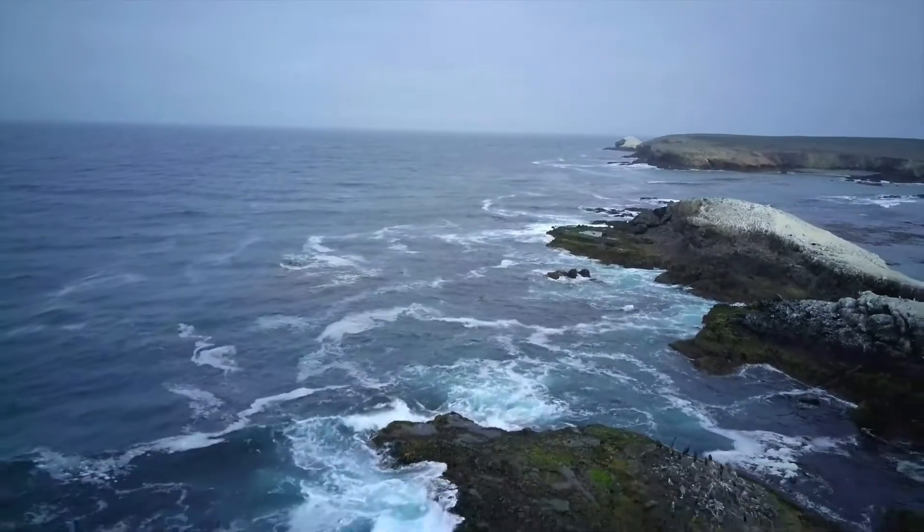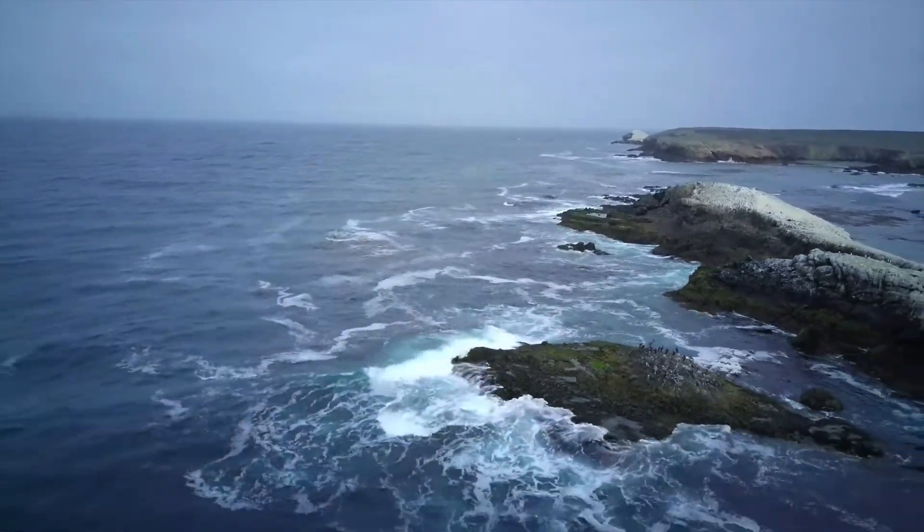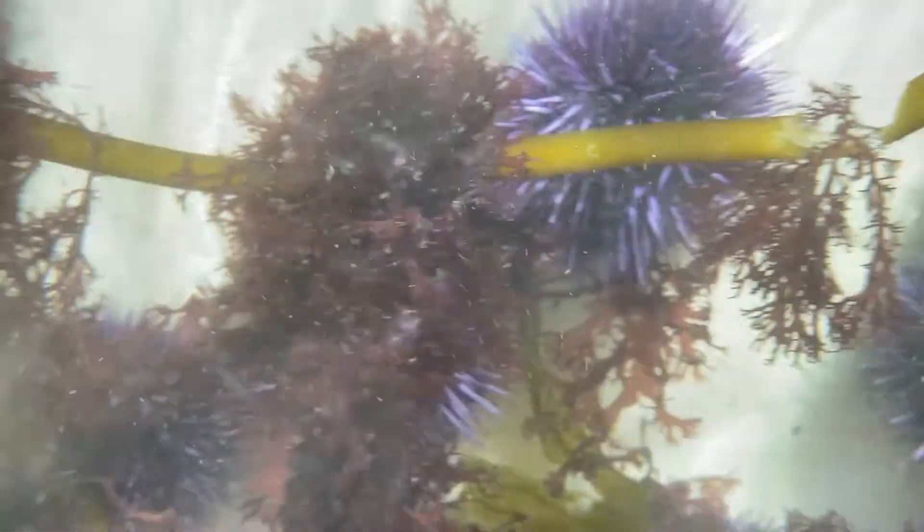But what exactly is a sea urchin? In simple terms, they are spiny echinoderms, which is the same family as sea stars or sea cucumbers. Urchins thrive in an intertidal zone, which is the area between high and low tide. In the vicinity of the shorelines, the urchins graze on algae and kelp growing on the seabeds.